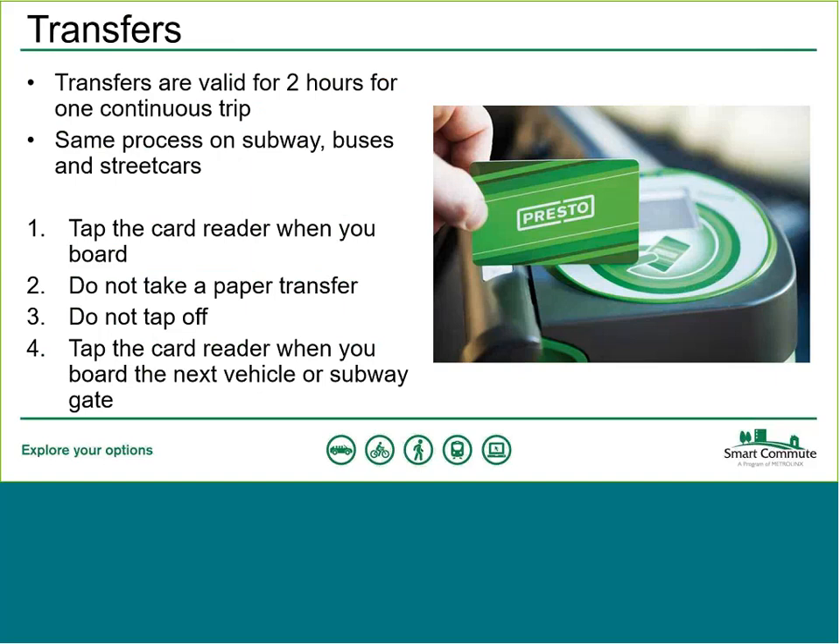Transfers with Presto work much the same way as they do now — valid for two hours for one continuous trip, with no stopovers or direction changes on the same route. When you board, tap the card reader; you don't need to take a paper transfer. When you exit your first vehicle, no need to tap off. When you transfer to a new vehicle or subway station, just tap the card reader again. As long as you're within the two-hour window and part of the same continuous trip, your card will only be charged once. There have been some issues with transferring using Presto, which will be addressed later in the presentation.